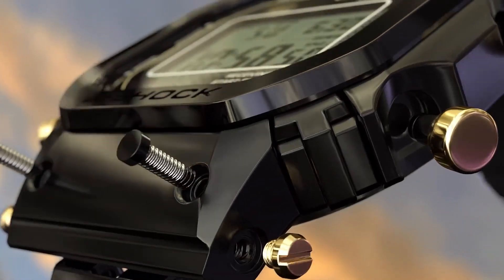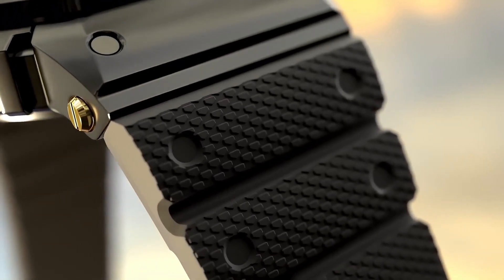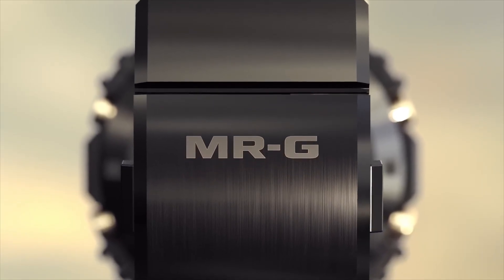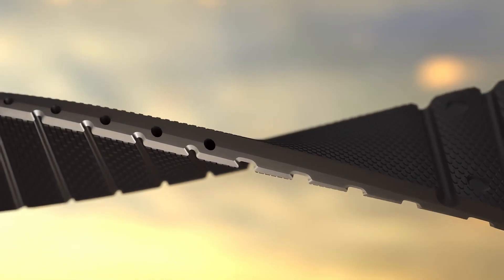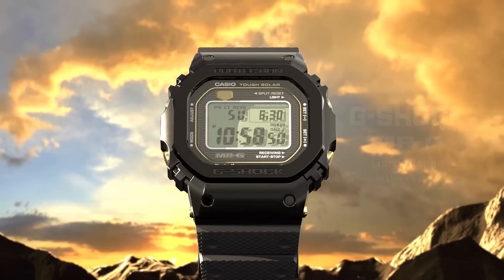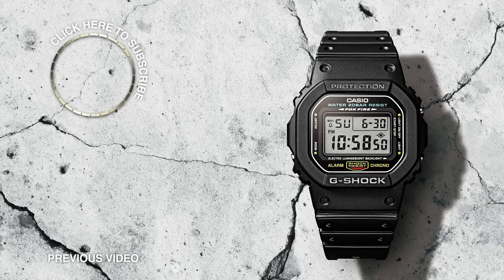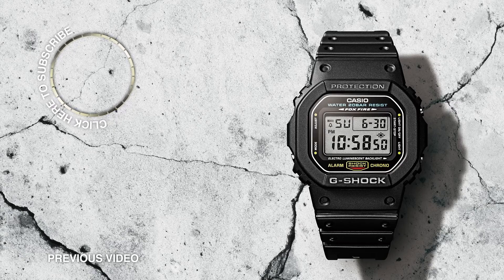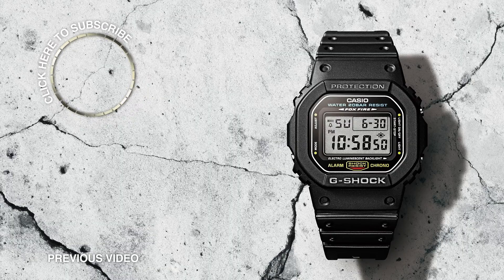Everyone knows that a G-Shock does just about everything time-related. Some of the more task-specific models even boast depth or temperature sensors or compasses. The GW5000U1JF doesn't have any of that, but what it does have — most importantly — is a world time function. The 3495 module within allows for five favorite times from various world cities, quickly available with one button press from the home screen. There are 48 cities to choose from, spanning a total of 31 time zones.